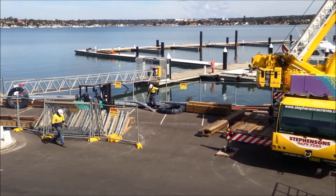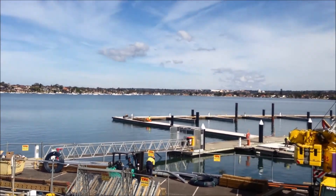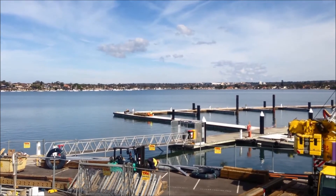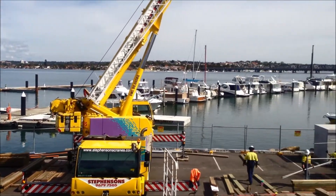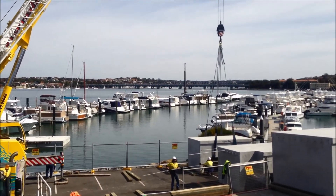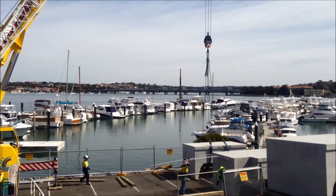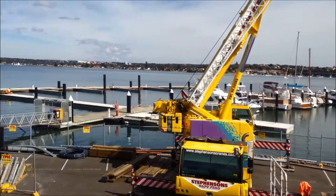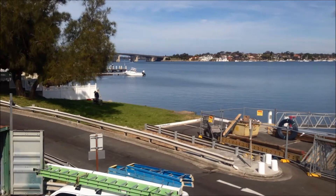We also have the Bellingham boys who are putting the marina together. Out on the end of the new E-Arm, you can see the contractors that are putting the services through the marina. They're just about to put another pile in, and the surveyor is in the bottom corner — hopefully putting them in the right spot.